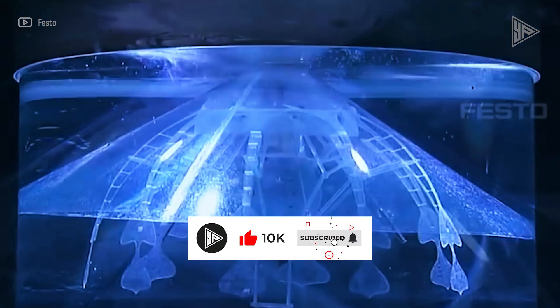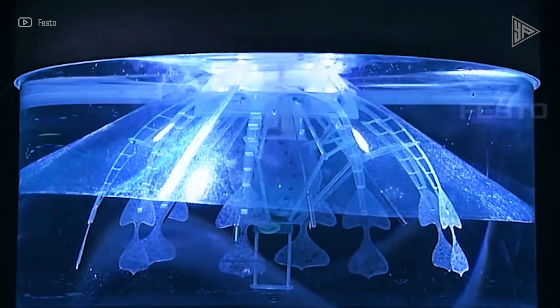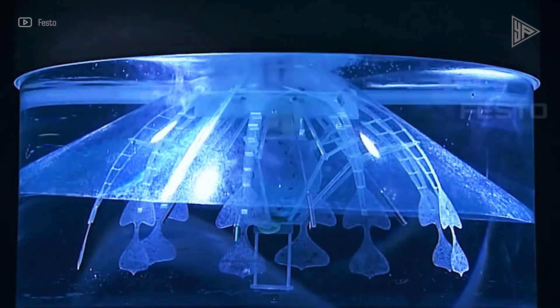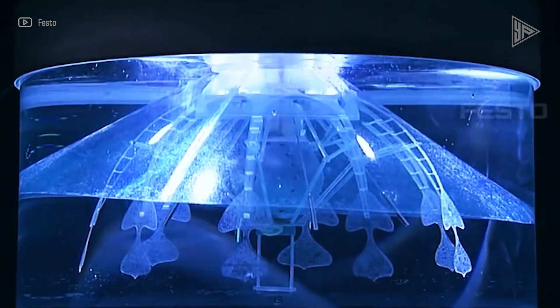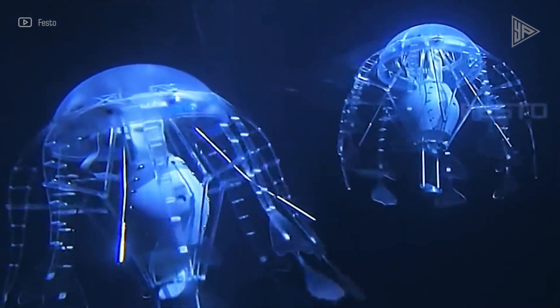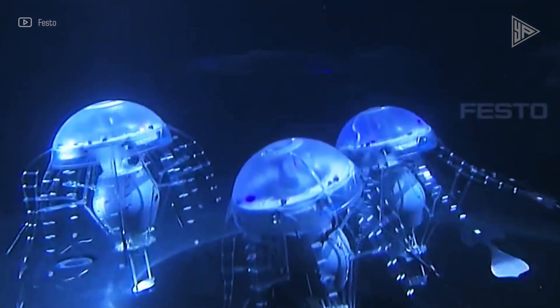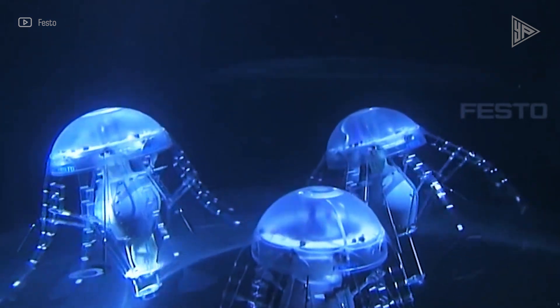It floats thanks to a helium-filled balloon inside its body, batteries, and an electric drive. It can move in any direction in three dimensions by changing its weight and applying peristaltic propulsion. The fin ray effect, a natural phenomenon, is used in the design of the air jelly's tentacles, enabling them to bend and move against forces to help the flying jellyfish glide through the air like its biological counterpart.